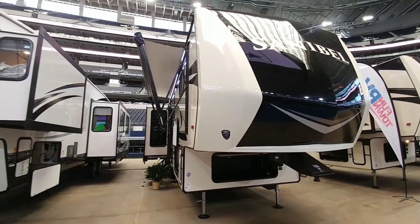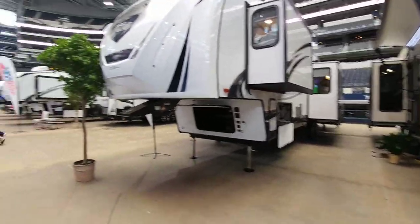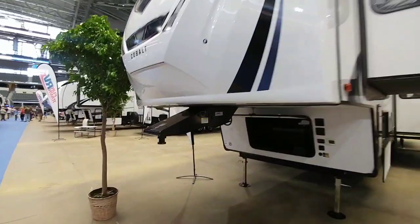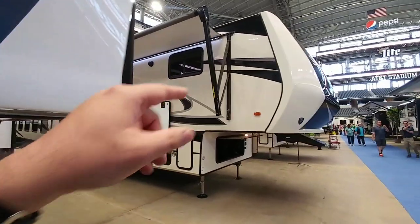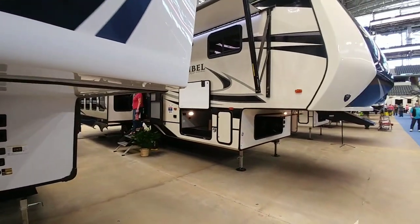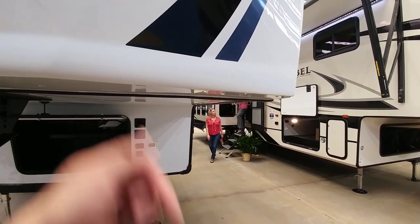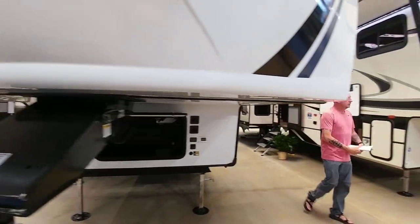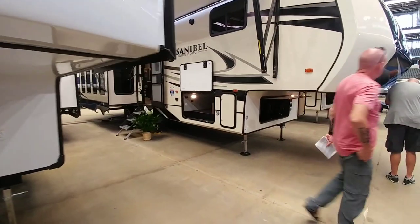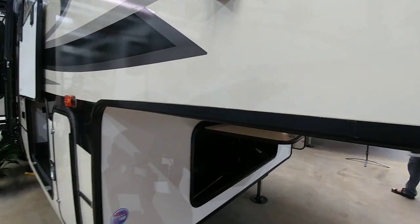A measurement to keep in mind when shopping for a fifth wheel — and a good reason to bring a tape measure — is that not all fifth wheel overhangs are the same. This specific overhang on the Sabre sits about five inches higher than the one right next to us on that Santa Bell. If you have a newer truck with a taller bed height, that fifth wheel is going to lean back more when hooked up, and you may put too much weight on the back axle. Clearing your bed rails is going to be a bit more difficult.